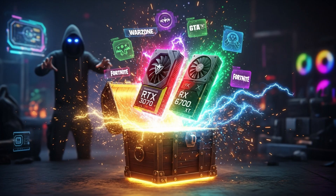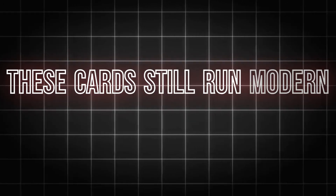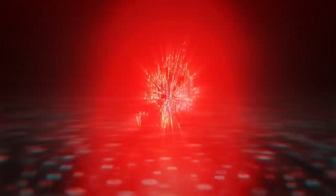Number six — bonus pick: used RTX 3070 or RX 6700 XT. Here's a trick — if you don't mind buying used, you can find amazing value in older cards like the RTX 3070 or RX 6700 XT. These cards still run modern games at 1440p easily, and because they're two to three years old, you can find them for much cheaper — sometimes under $300. Just make sure you buy from a trusted seller and check that it hasn't been used for mining.